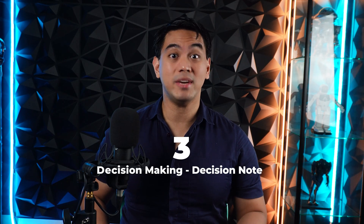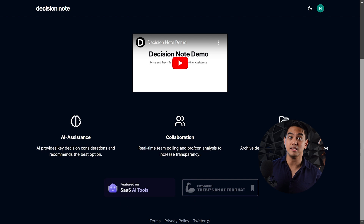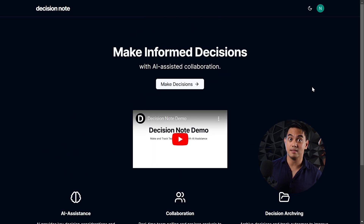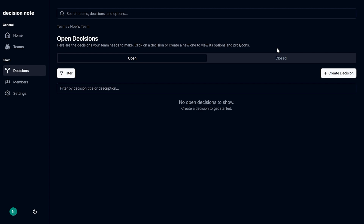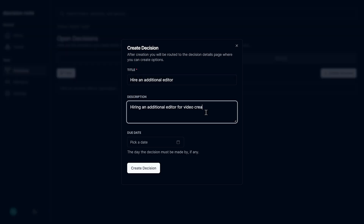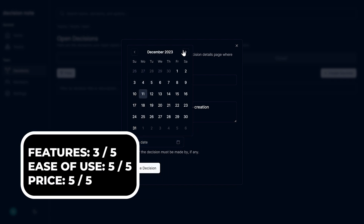At number three for decision making, we have DecisionNote. CEOs and founders often have to make tough decisions for the good of their companies. DecisionNote can help out by having an AI give helpful insights on which decision is the best. In the DecisionNote dashboard, you can also collaborate with team members to get their points of view so you don't have to make the tough calls on your own. And the best thing about DecisionNote is that it's completely free.